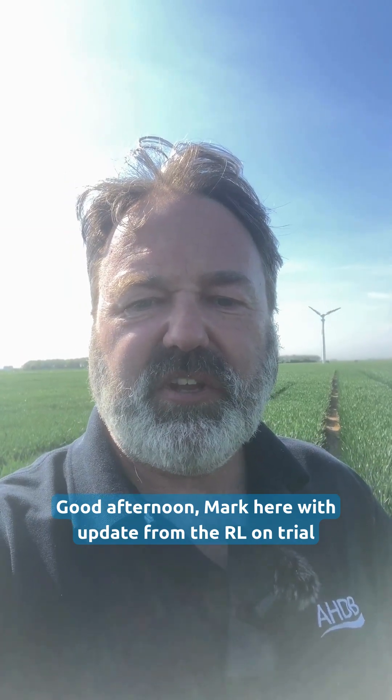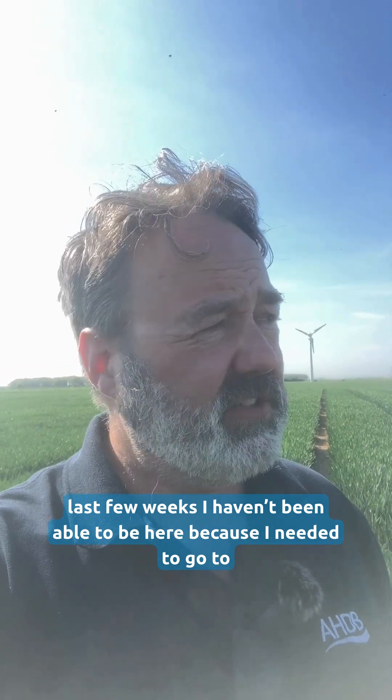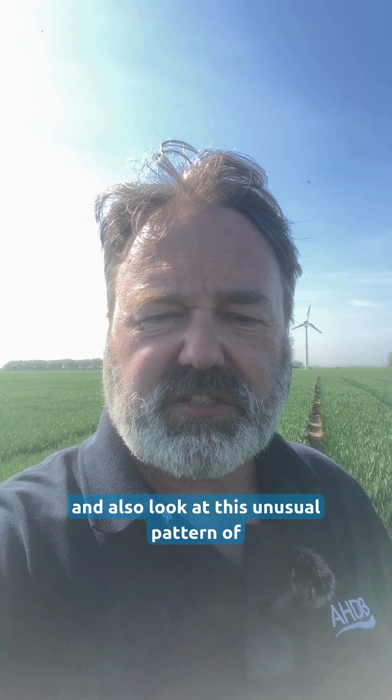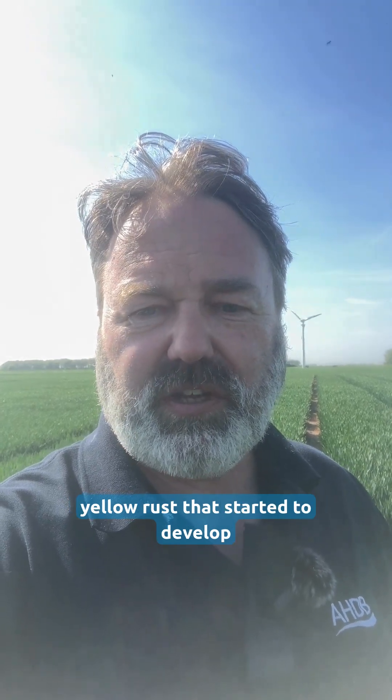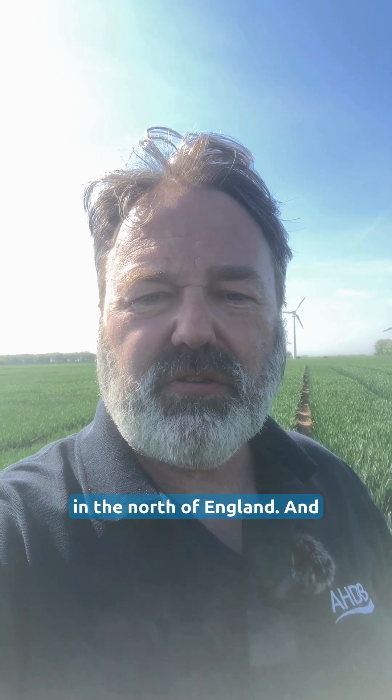Good afternoon, Mark here with an update from the Aralong trial site in Norfolk. Over the last few weeks I haven't been able to be here because I needed to go to the north of England and Scotland to do oilseed rape inspections and also look at this unusual pattern of yellow rust that started to develop in the north of England.